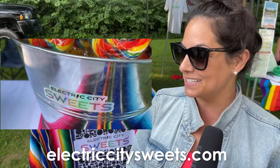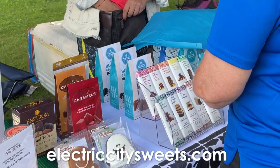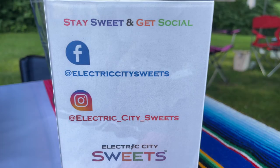We're here excited to be a part of the Farm Arts Market. Come down and check us out. You can find us at electriccitysweets.com, on Instagram at Electric City Sweets, and on Facebook at Electric City Sweets.